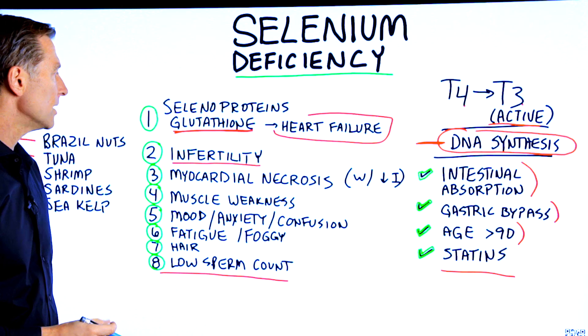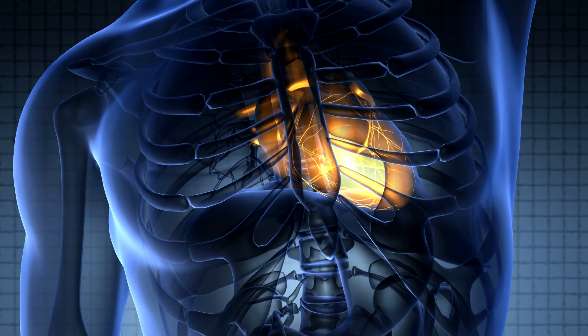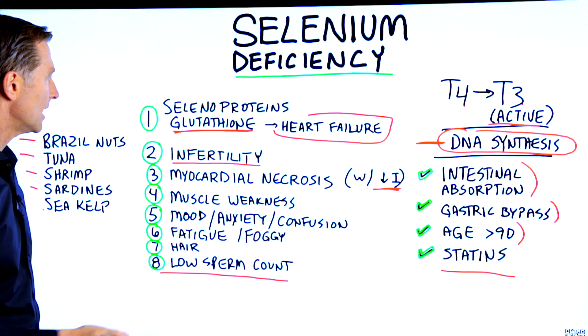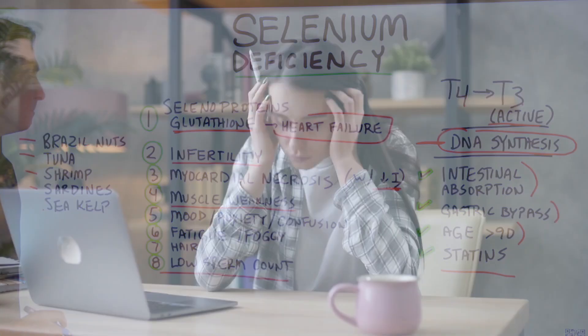Myocardio necrosis — what is that? That is actually the breakdown of heart tissue, and this occurs when you also have an iodine deficiency, which is actually quite common. Number four: muscle weakness. Number five: mood problems, anxiety, and feeling confused.